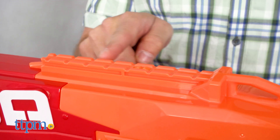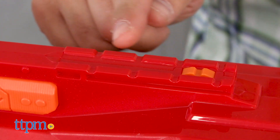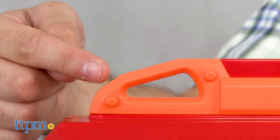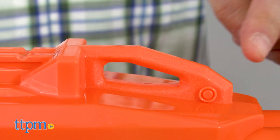Also, the Nerf Mega Twin Shock is compatible with the tactical rail system and it features two rails as well as two strap slots. While the accessories are sold separately, you can try to find a Mega Dart clip to attach to reload without having to hunt down your darts.